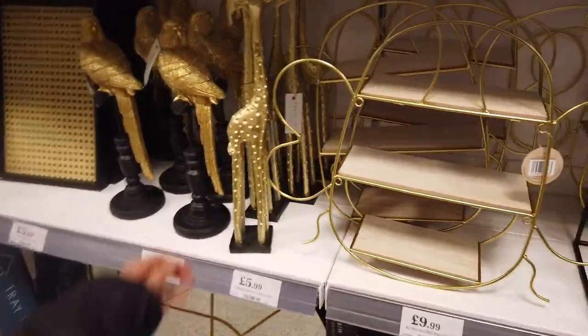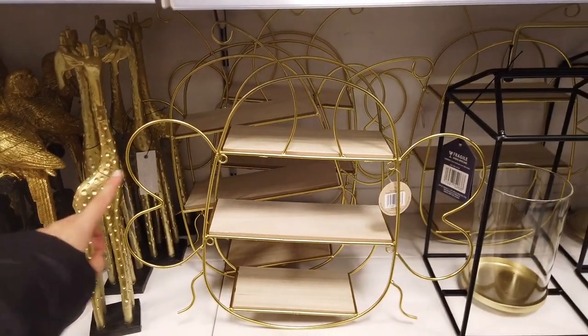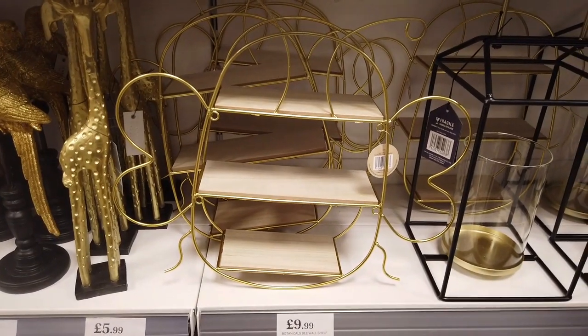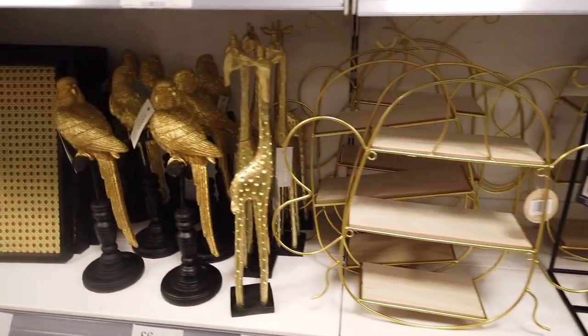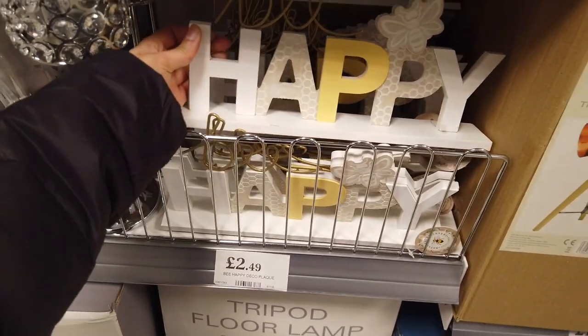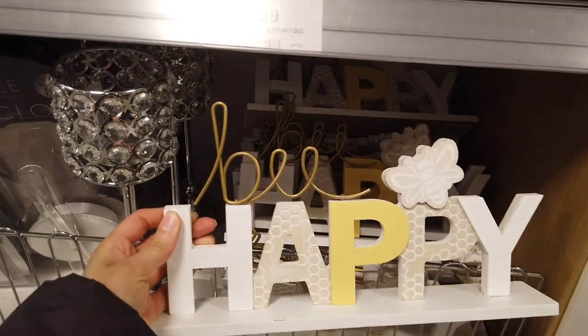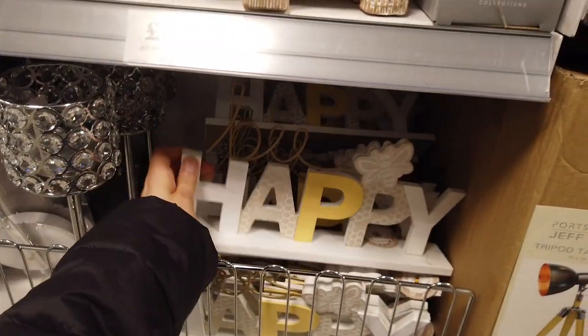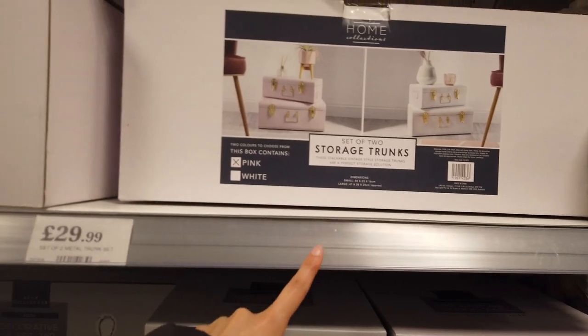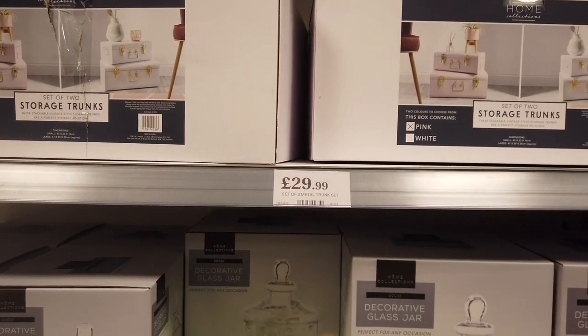In the home decor section they've only got a few new things in. This is actually a bee — it's got wires — that's £9.99 and it's a shelf. Lots of bee things out for £2.49. They've got these storage trunks as well — £29.99.